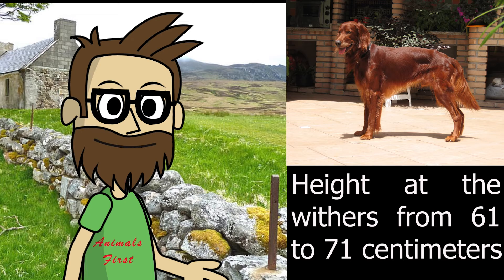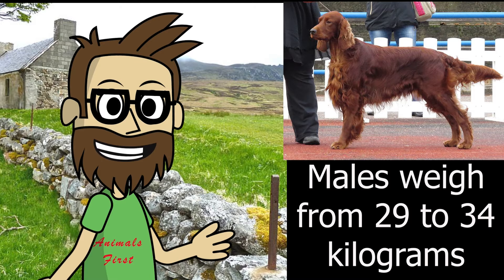Irish Setters range in height from 61 to 71 cm. Males weigh from 29 to 34 kg, and females from 25 to 29 kg.